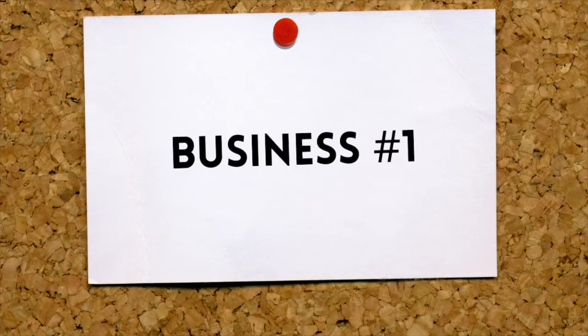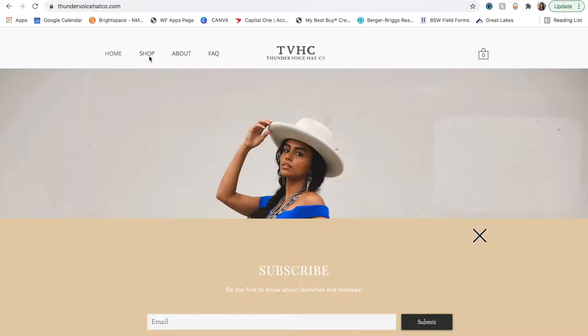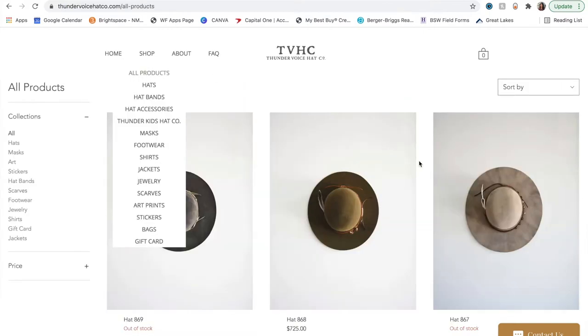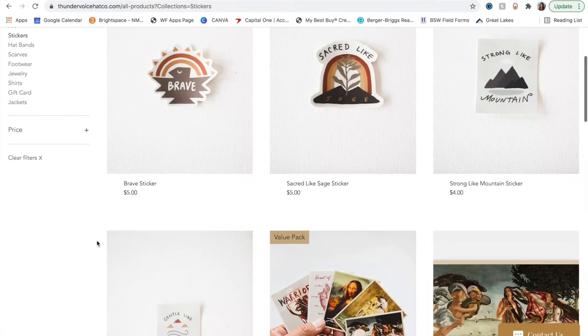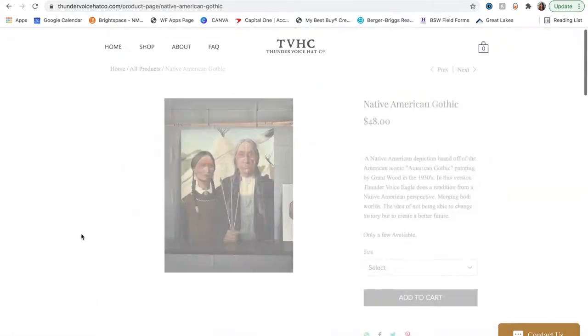I thought what better way than to showcase all of their awesome products on this video. If you're interested in any items that I have here, I will try to leave links in the description box below. The first company I wanted to highlight today is Thunder Voice Hat Co. This business was actually founded by Thunder Voice Eagle. They have a variety of apparel, handmade hats that are completely beautiful, and some awesome prints and stickers. I love how all of their items show the significance and the beauty of native culture.